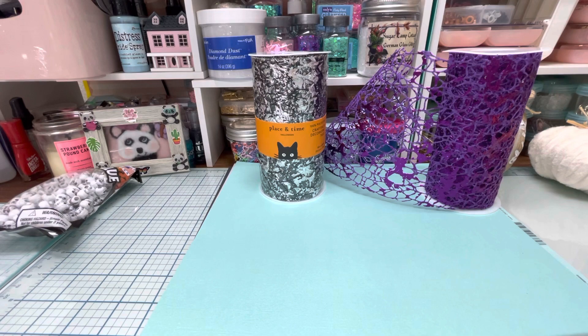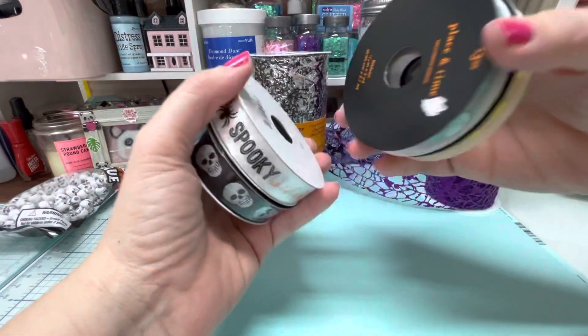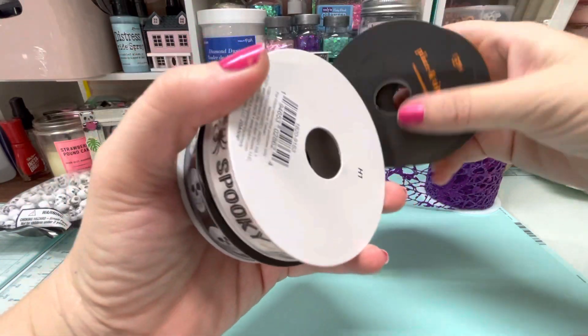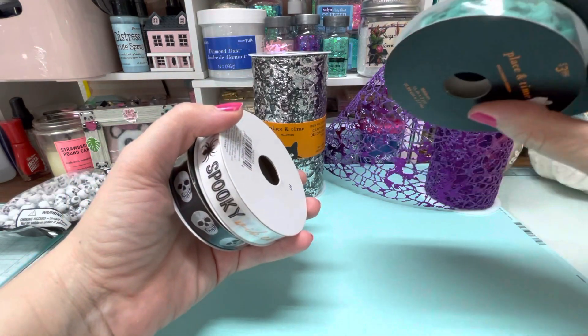And then over in the ribbon section, I found these - they are part of the Place in Time Halloween ribbons. And these were little cute pom-poms. Look how cute those are - pretty colors.